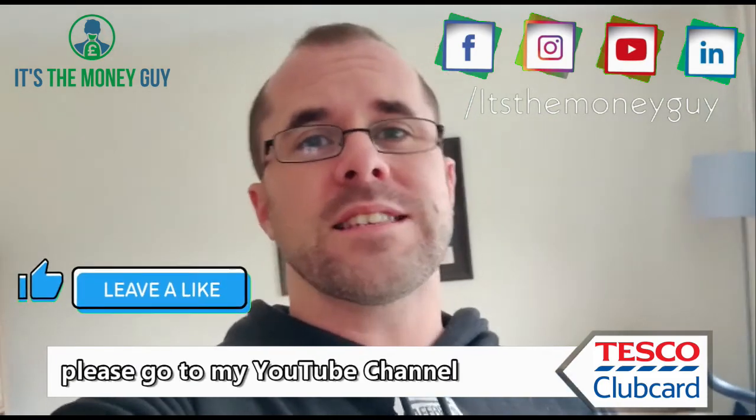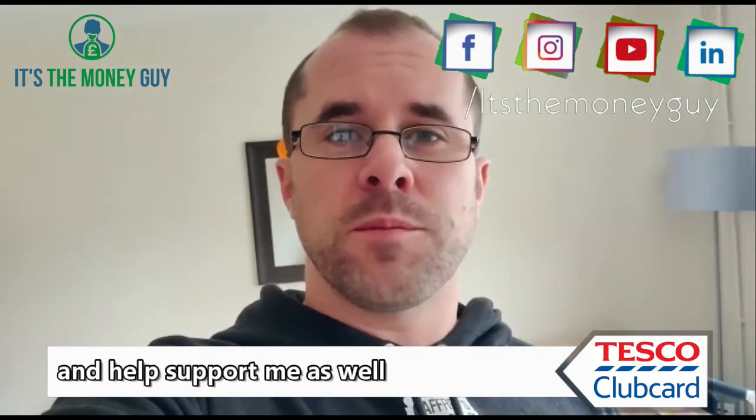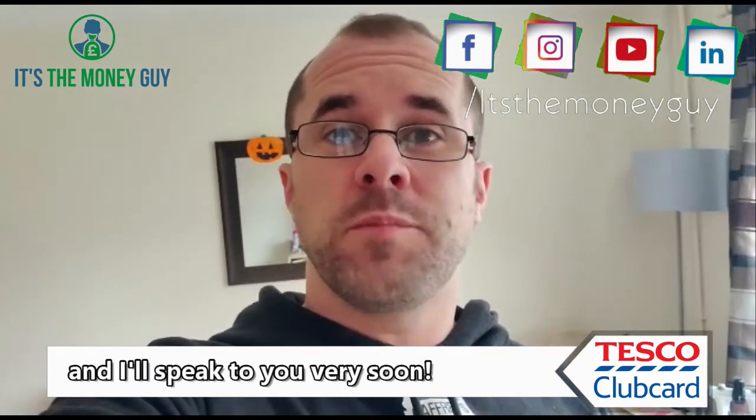Additionally, if you could please go to my YouTube channel and subscribe to it, it would massively help the channel grow and help support me as well. Thank you very much and I will speak to you very soon.